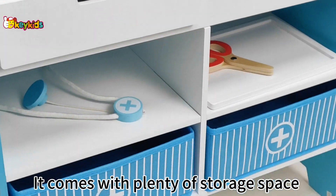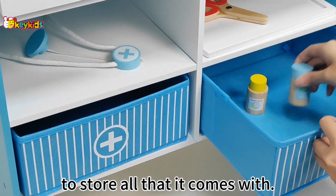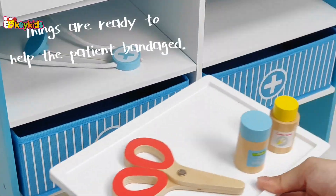It comes with plenty of storage space to store all that it comes with. We will see you next time.